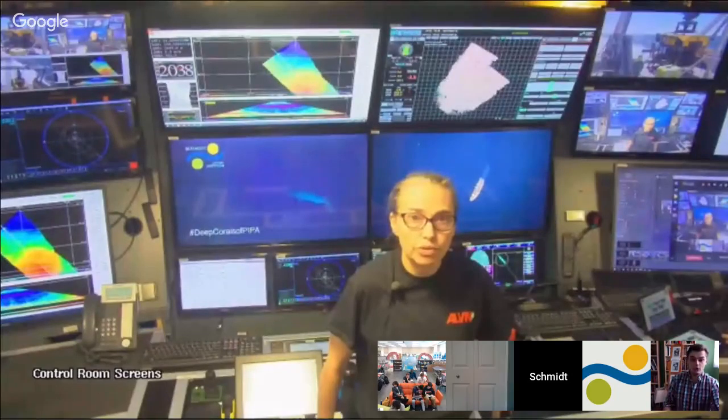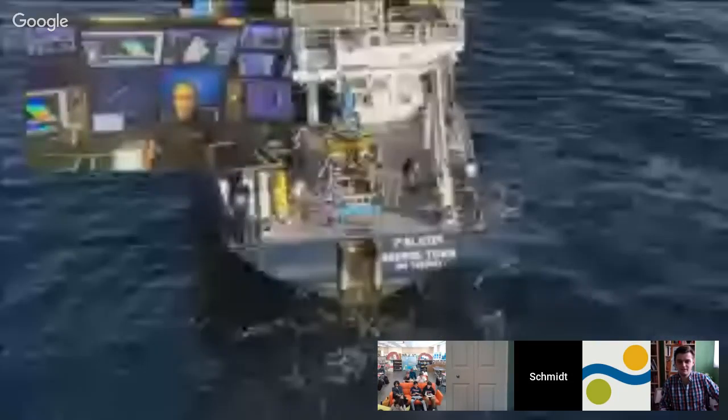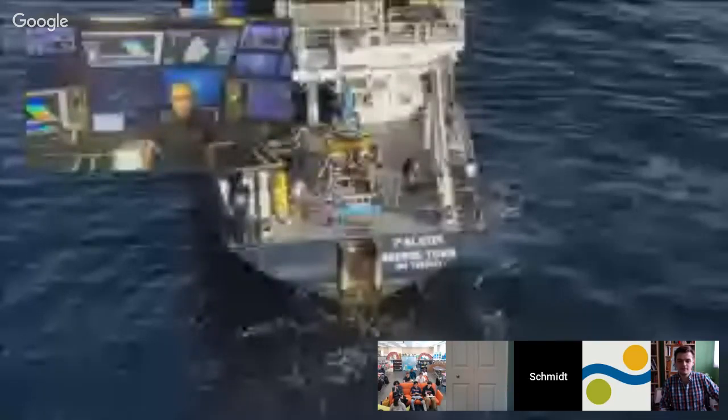Any questions about the ROV or the ship's capabilities before we move into some more detail about what these deep ecosystems in the Gulf of California look like? We'll roll a video — it's about 10 minutes — and I will narrate, then we'll have the rest of the time for questions. We're going to go down into the bottom of the Gulf of California and see the view from either a submersible or remotely operated vehicle.